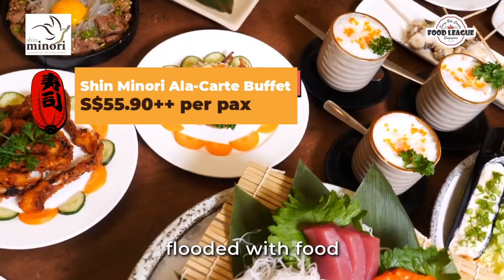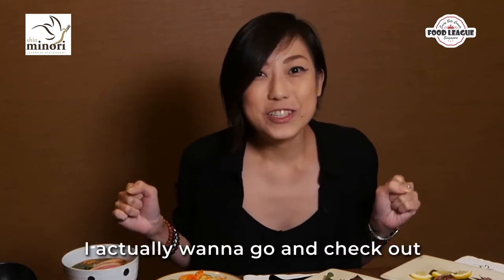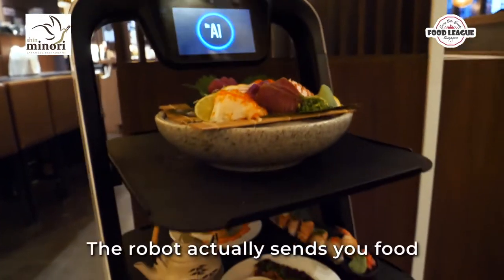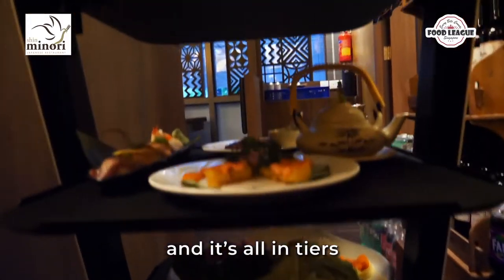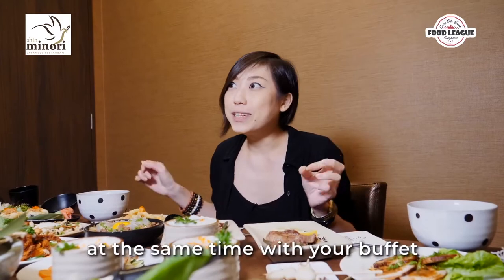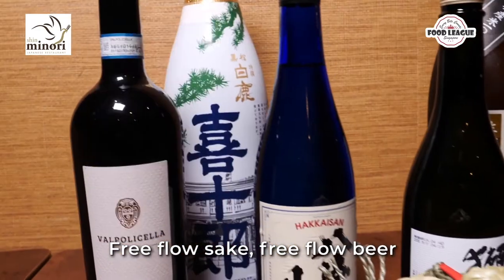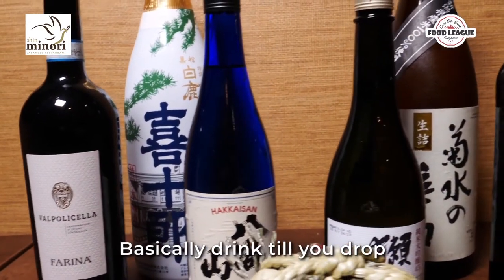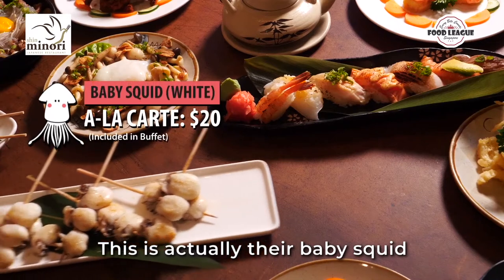In front of me I'm completely flooded with food and I think this is a table for six. I'm here because I want to check out their new robot that sends food all the way down to your table in tiers. If you want to drink with your buffet, they have free flow sake, free flow beer, and some wines — basically drink till you drop.